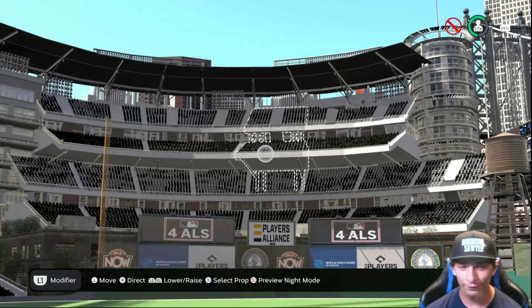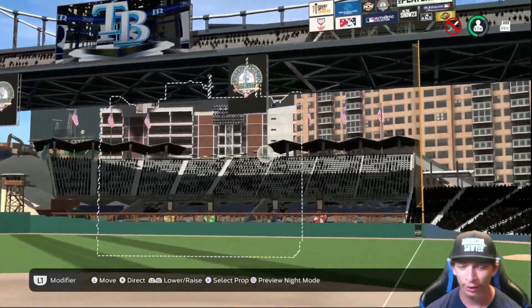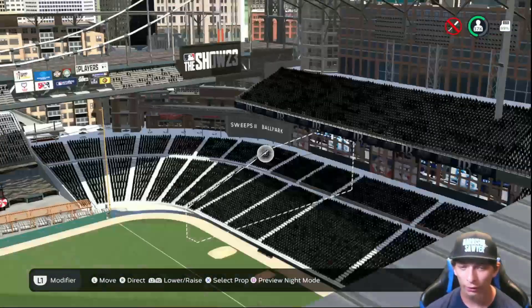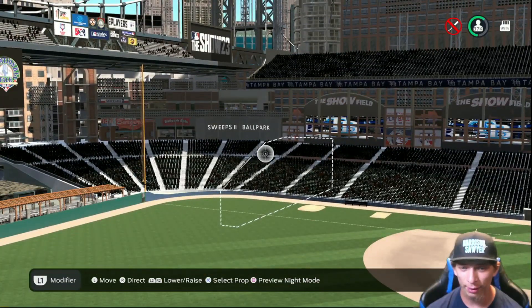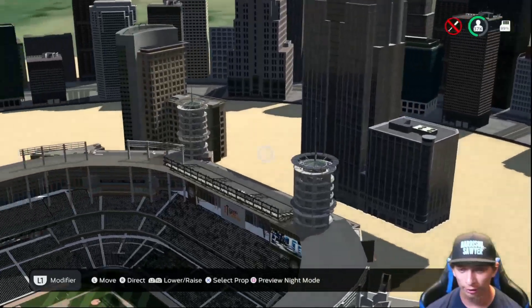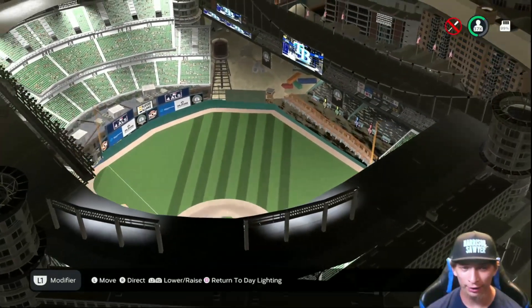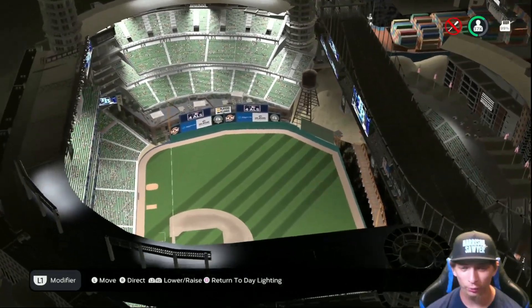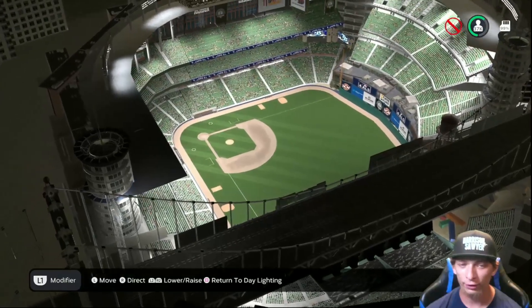Over in left field — look how big the stands are, I love it a lot. A lot of advertisement around the stadium as well — they did a really nice job on that. Lots of concessions here in the back. Very very nice job on the city in the background as well. Taking a look at the lighting: nice and bright, no dim spots at all. Overall a very unique and very awesome stadium.